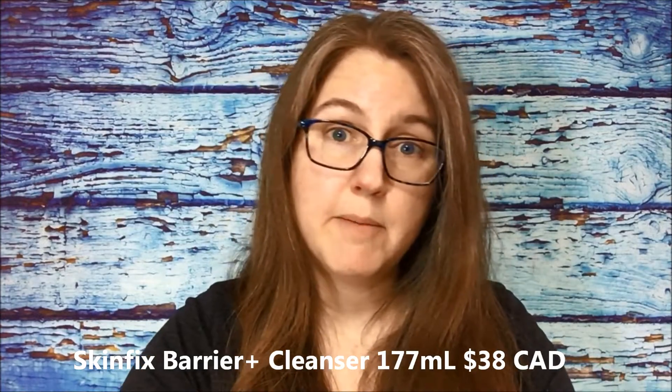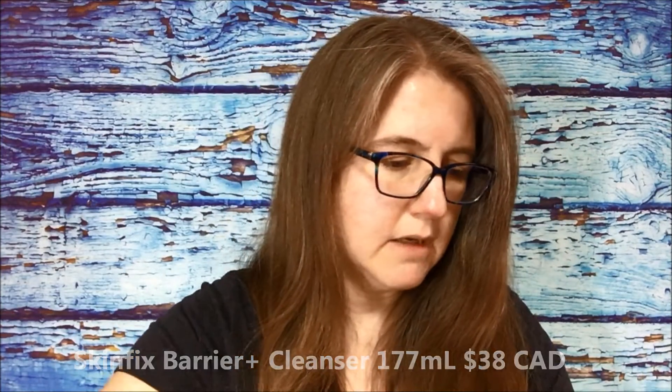The next item is the Skinfix Barrier+ foaming oil cleanser, and it's 177 ml. Let me open it up and see what the bottle looks like. I'm assuming this is a full size - it's pretty big.